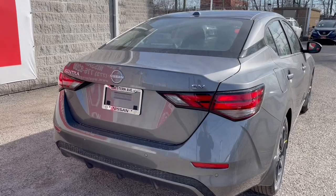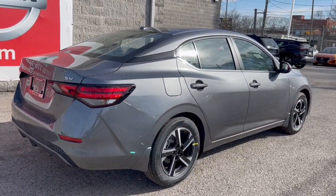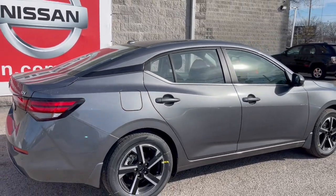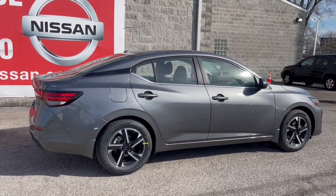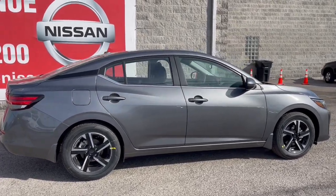Apple CarPlay and/or Android Auto, keyless entry, satellite radio, heated mirrors, adaptive cruise control, remote engine start, steering wheel audio controls, blind spot monitor, alarm, and electronic stability control.